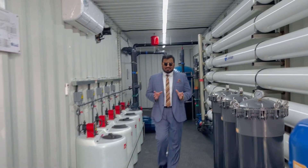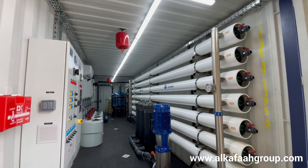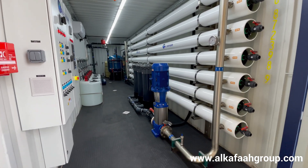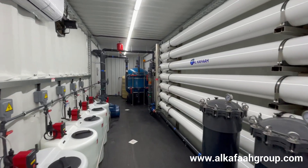Welcome to Alkafar's headquarters located in the United Arab Emirates. I am inside a containerized reverse osmosis plant. This fully packaged mobile reverse osmosis plant is designed to produce a permeate output of 40 cubic meters an hour for industrial users.